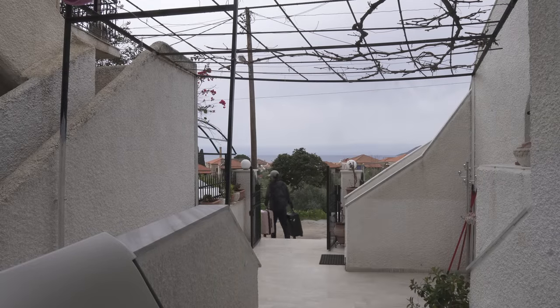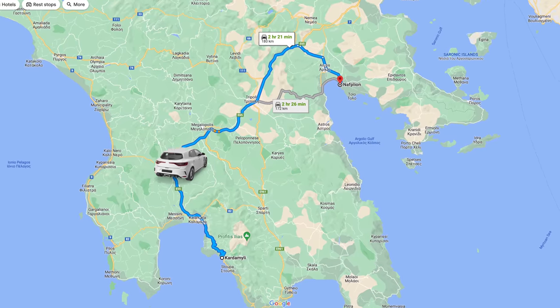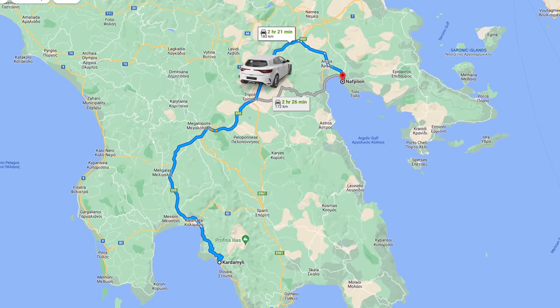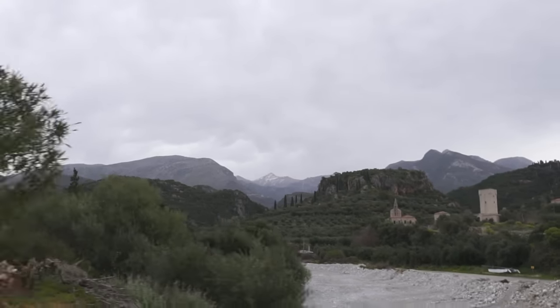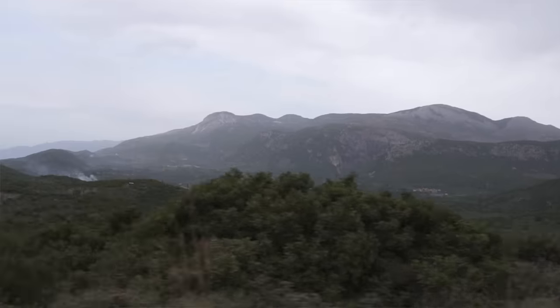Today we are leaving Kardamyli and heading to the very scenic town of Nafplio - a two and a half hour drive. We might make some stops along the way if we see anything interesting. We are currently passing through the beach town of Kalamata, which was going to be a lunch stop, but it is very gray and looks like it's about to rain. So we're going to continue on to Nafplio.